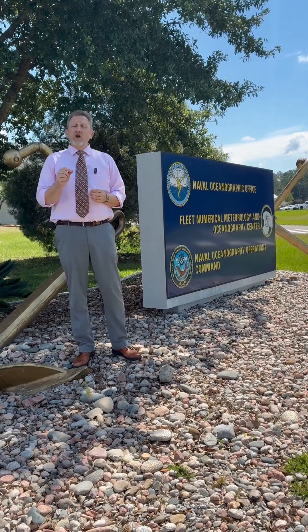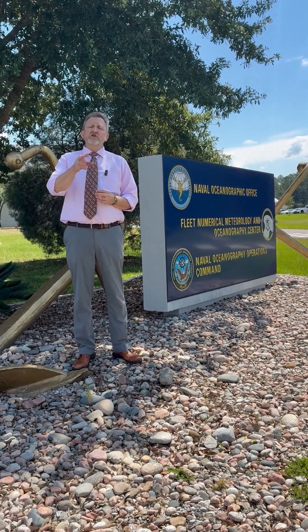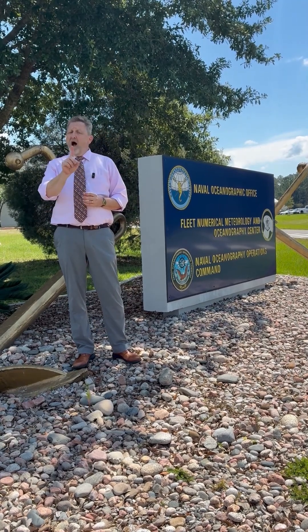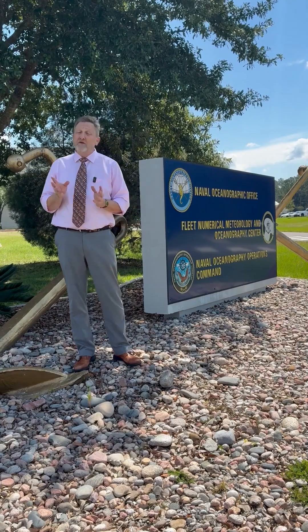NASA's Stennis Space Center is known for its propulsion testing, especially in support of NASA's Artemis campaign to return to the moon and prepare for human missions to Mars. But did you know that NASA's Stennis Space Center also plays a key role in ensuring this nation's military readiness?